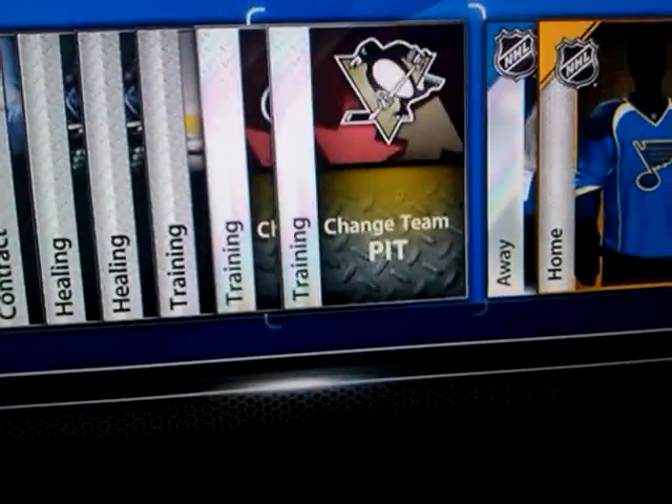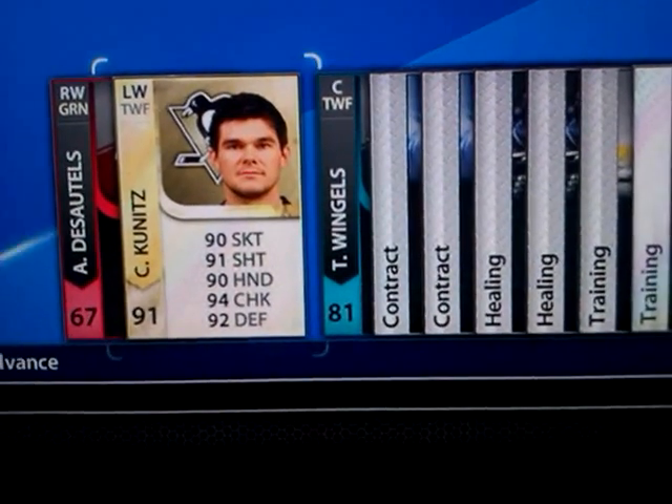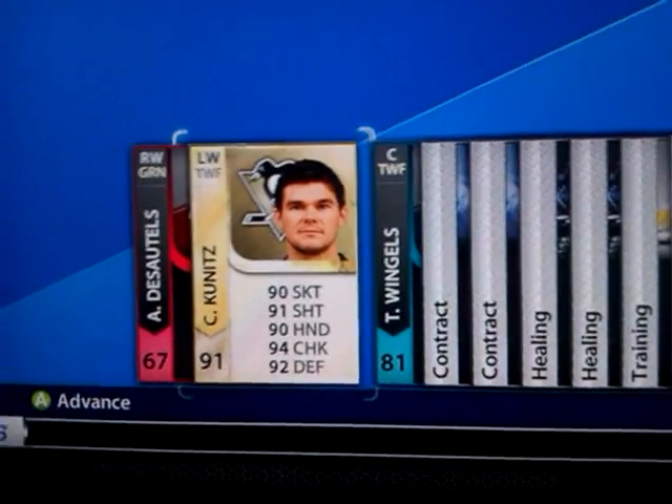I got a Carolina change team and a Pittsburgh change team. This pack is very good for a premium gold pack. This is my first opening too, so it's pretty sweet.